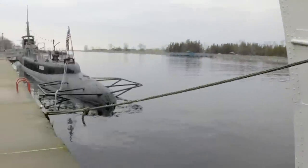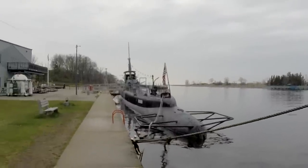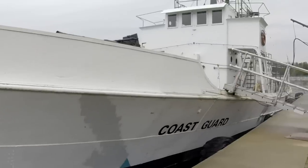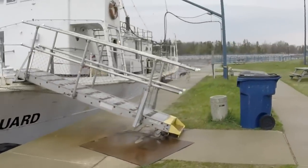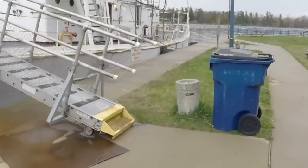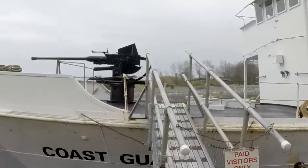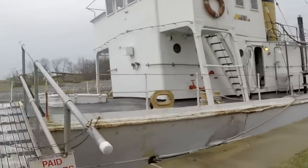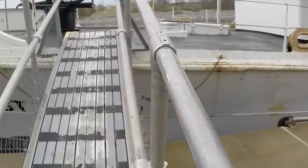Here we are next to the Silver Sides back here. This is the rear view of the ship facing forward. And over here we have a Coast Guard ship. I'm not sure which one this is, but we will go on and give you a quick tour of this vessel as well. I think it was from World War II also. I don't know where it served or what it did. I haven't read up on it yet, but we'll take you aboard here.